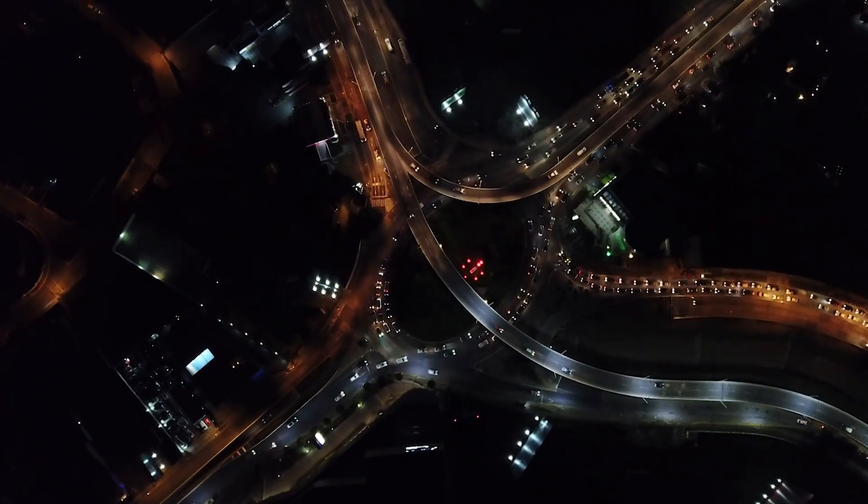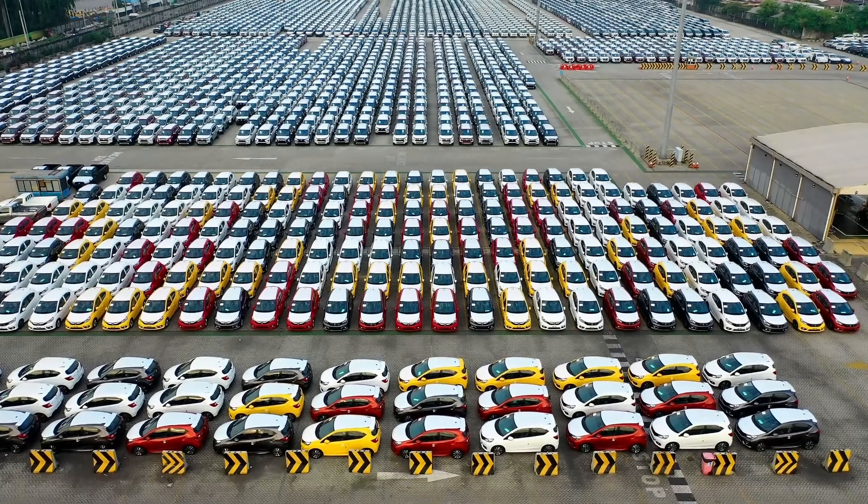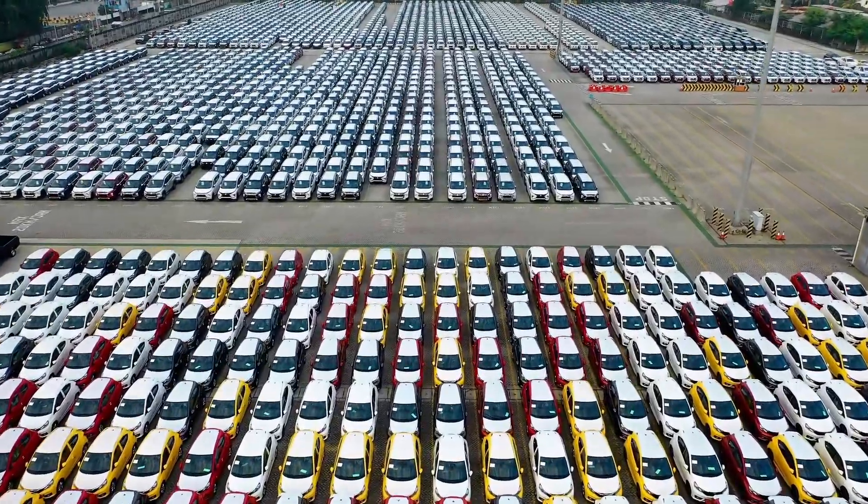Second, labor and supply chain. A lot of these factories are right next to battery plants, motor plants, and electronics suppliers — shorter shipping, less inventory, more control. Think of it like building a car inside a shopping mall where every store sells only what you need.